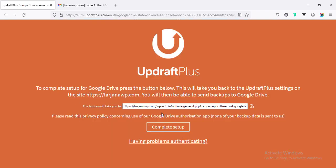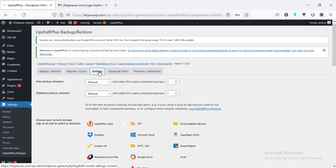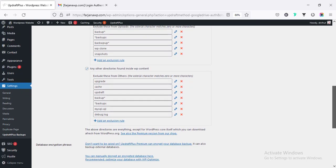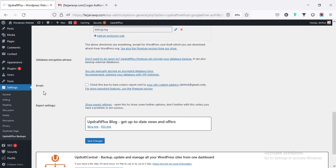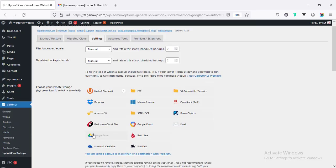After linking, clicking Complete Setup. Going back to Settings, everything looks fine. There is also an email notification option — if you enable it, after each backup you will get an email notification. Finally, clicking Save Changes and we are done.